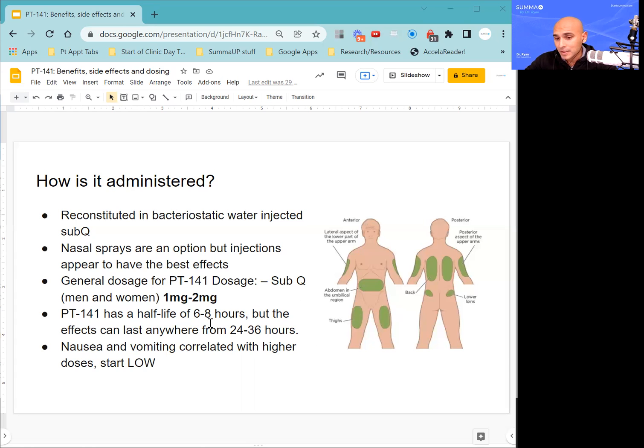Because the effects can last anywhere from 24 to 36 hours, I recommend only utilizing the medication two to three times a week — honestly probably two times a week max. Nausea and vomiting are the main side effects and they seem to be correlated with higher doses. So I strongly recommend patients start with a lower dose — half a milligram to 1 milligram seems to work well for a lot of patients, including myself.